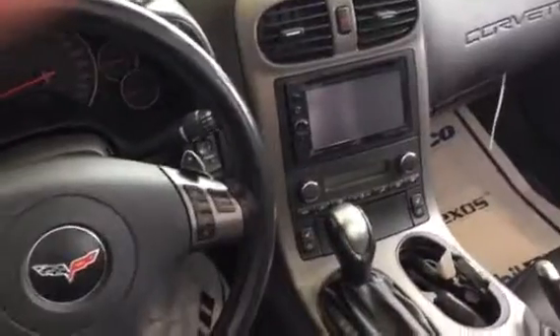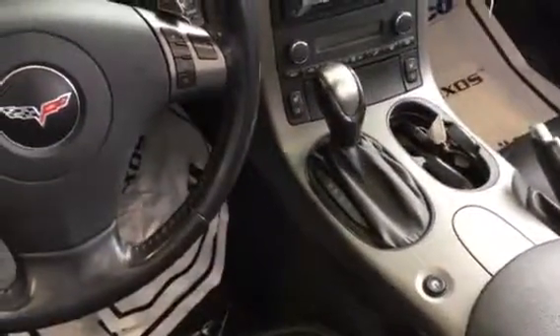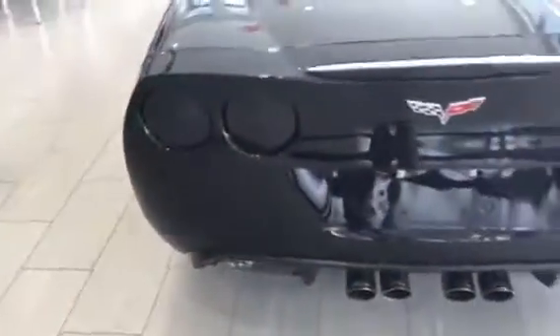No rips, no tears. I'm going to check on the availability of navigation on this — this is an automatic transmission. Trunk area looks nice, the top is in great shape. I don't have it up right now; the car is in the showroom.